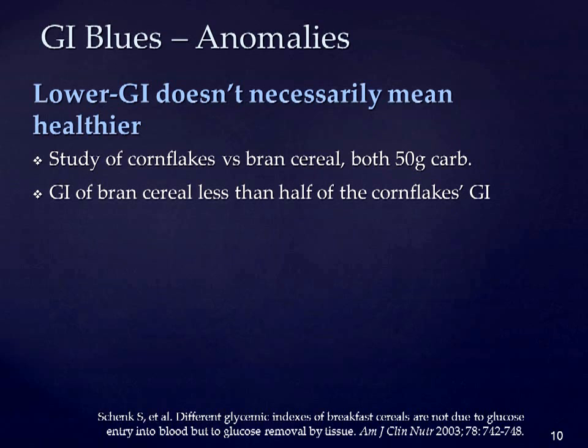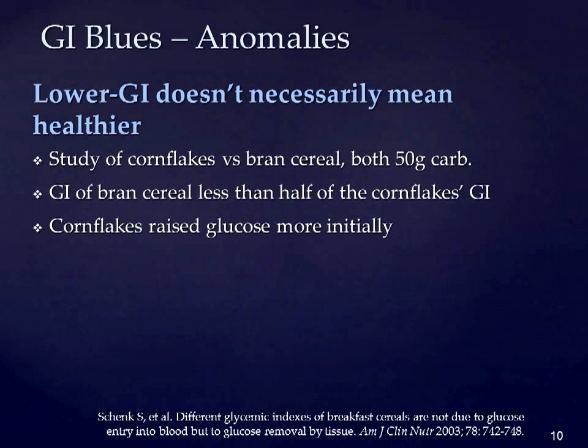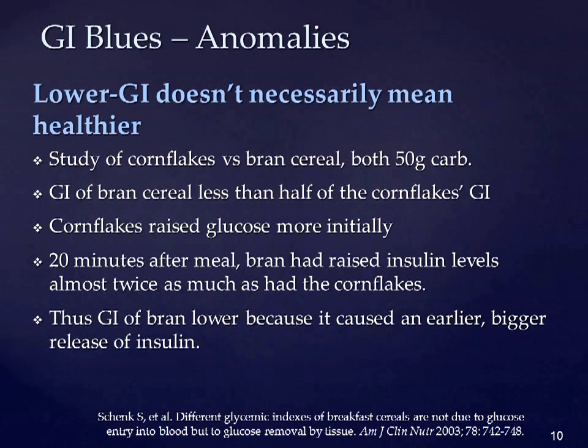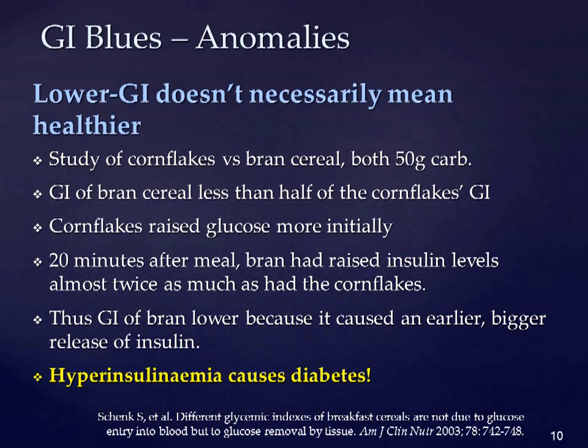What actually happened was that, although the cornflakes raised glucose more initially, 20 minutes after the meal, the bran had raised insulin levels almost twice as high as had the cornflakes. This removed glucose from the blood more quickly. Thus the lower GI of bran was not because it had a lower effect on raising glucose, but because it caused an earlier and bigger release of insulin. So if you are an insulin-deficient type 1 diabetic, lower GI foods such as bran might not be such a good idea. And hyperinsulinemia — high blood insulin levels — is a recognized cause of type 2 diabetes.